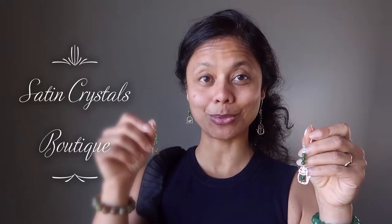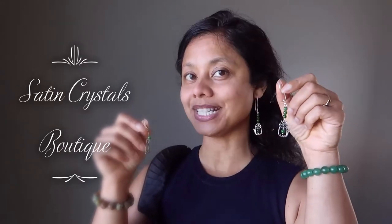Hi, my name is Sheila Satin and I'm the jewelry designer here at the Satin Crystals Boutique. Today I have for you our diopside cat and bird earrings.